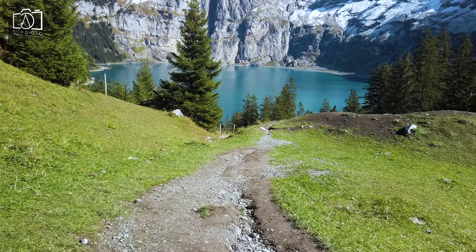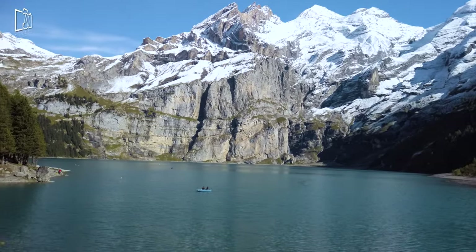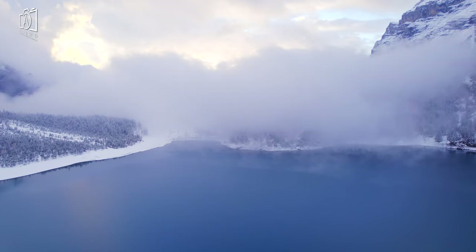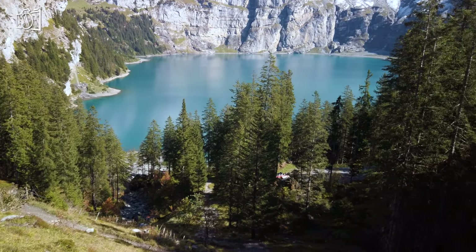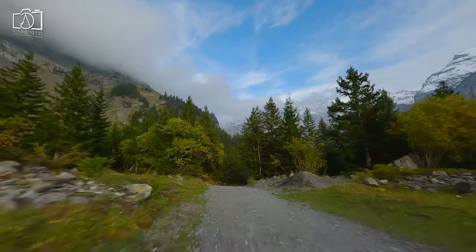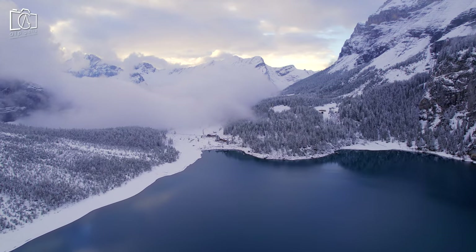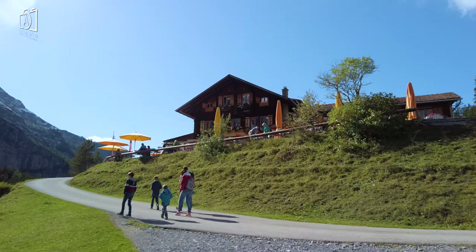It might be most famous for its incredible Alps, but Switzerland also has its fair share of beautiful lakes. Lake Oscinen, located in the Bernese Oberland near Kandersteg, is considered one of the most stunning lakes in all of Switzerland. The setting itself is picture perfect, so it should come as no surprise to learn that Oeschinensee has been recognized as part of the Jungfrau-Aletsch-Bietschhorn UNESCO World Heritage Site.